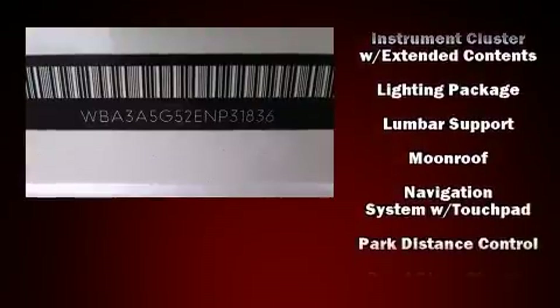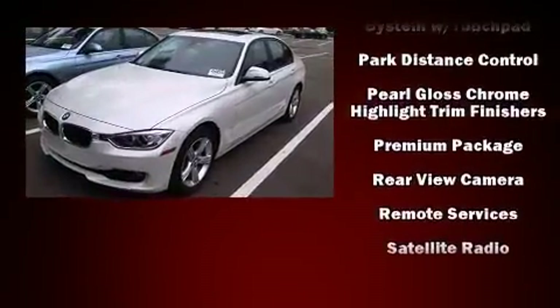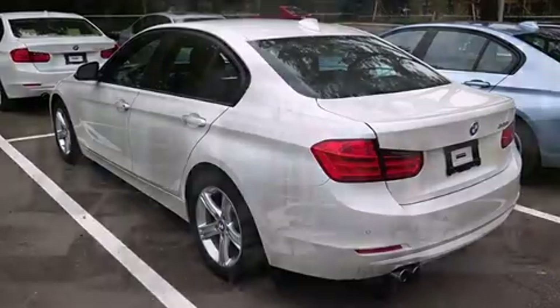This vehicle has achieved certified pre-owned status by passing BMW's rigorous certification process. Our experienced sales staff is eager to share its knowledge and enthusiasm with you.